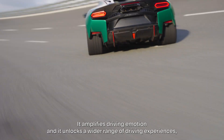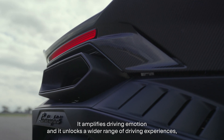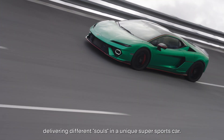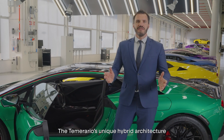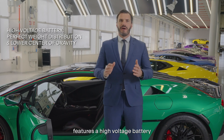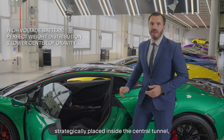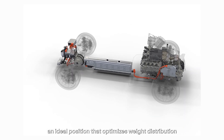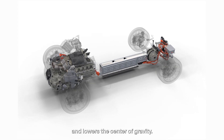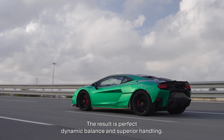It amplifies driving emotion and unlocks a wider range of driving experiences, delivering different souls in a unique super sport car. The Temerario's unique hybrid architecture features a high-voltage battery strategically placed inside the central tunnel — an ideal position that optimizes weight distribution and lowers the center of gravity. The result is perfect dynamic balance and superior handling.